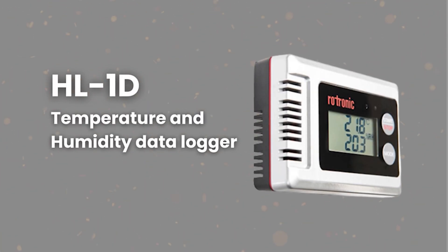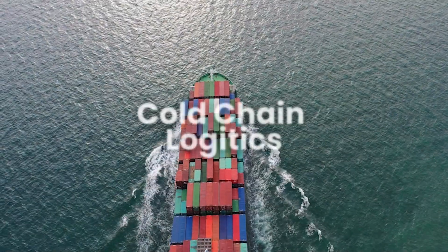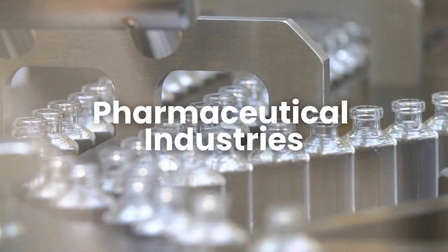Hello everyone, welcome back to our channel. This is Raj from Radical Tech Art, your process automation strategist. Today we are introducing the HL-1D temperature and humidity data logger offered by Dotronix. The HL-1D is a portable humidity and temperature data logger that can be used in cold chain logistics, pharmaceutical industries, and HVAC industries. It is particularly utilized in logistics and the pharmaceutical industry due to its specifications.